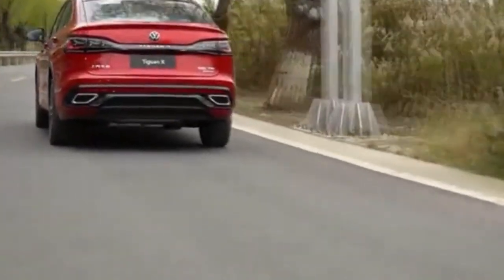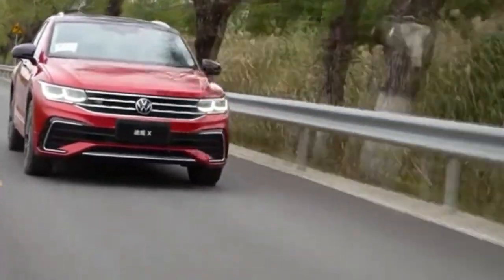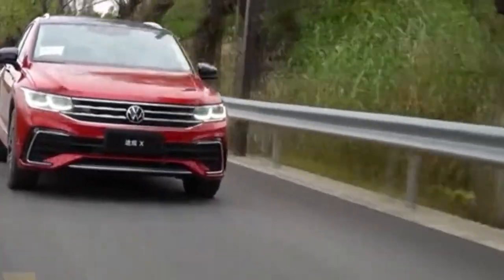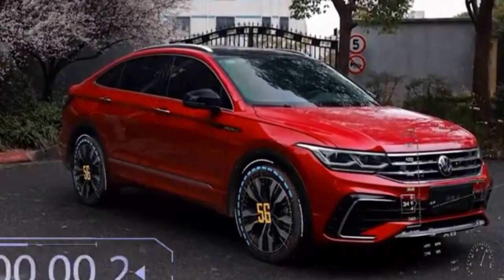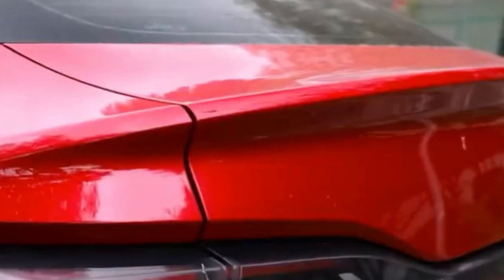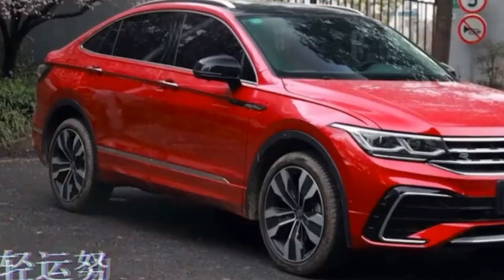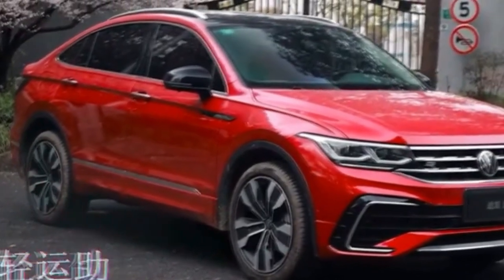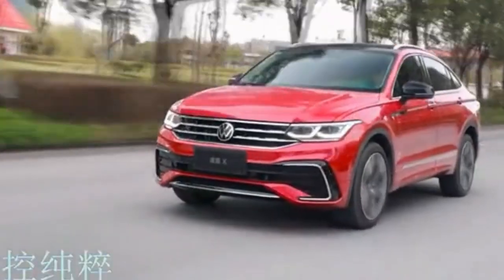In contrast, only the long wheelbase version of the Tiguan is sold in the United States. The Tiguan X will take the long wheelbase model, add a rakish top to it, and stretch the SUV by a few further inches. The result looks more like a sport utility sedan than a coupe when viewed from the side, possibly due to the extended wheelbase of the standard Tiguan SUV that serves as the basis for this model.